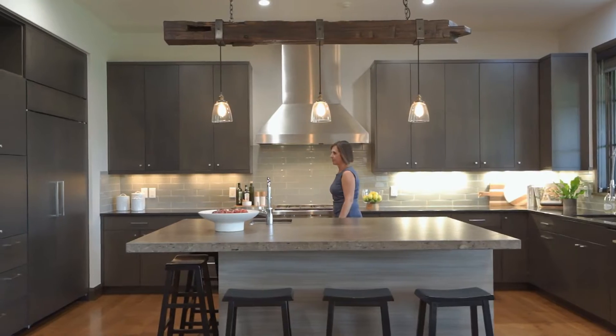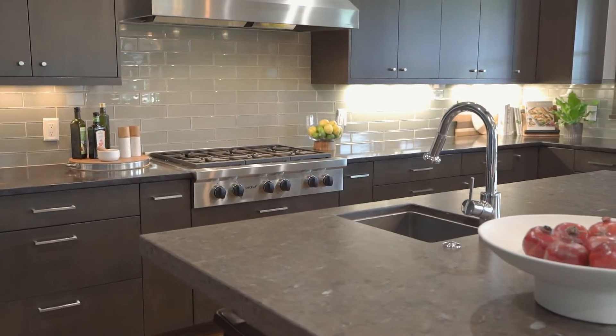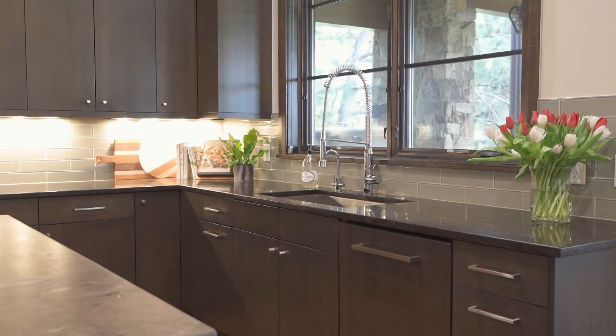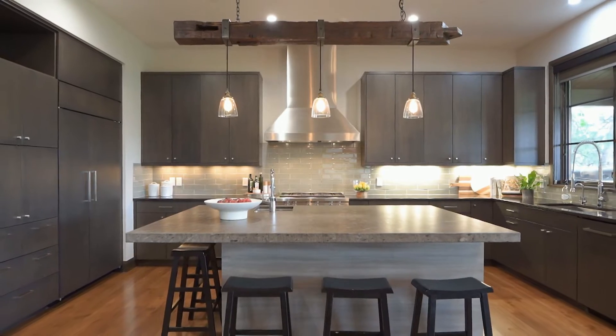The center of this distinguished home is the open-concept kitchen, which allows smooth flow between the great room, dining room, and outdoor living spaces, great for families and entertaining.